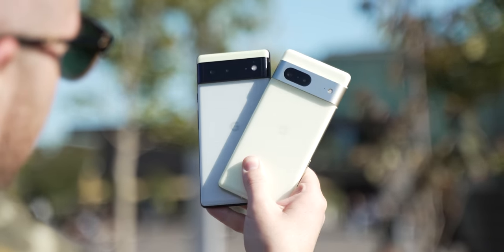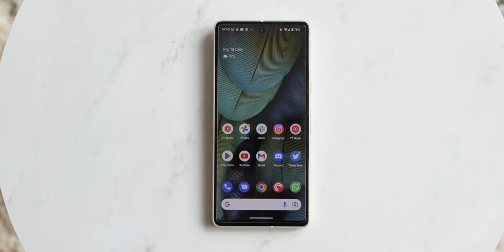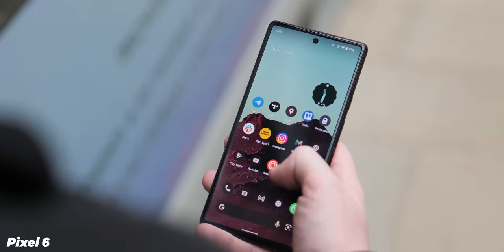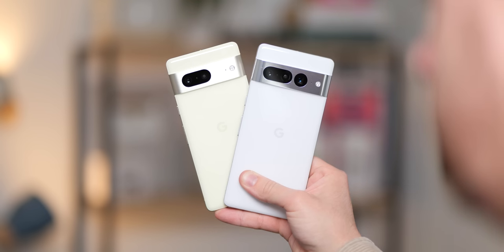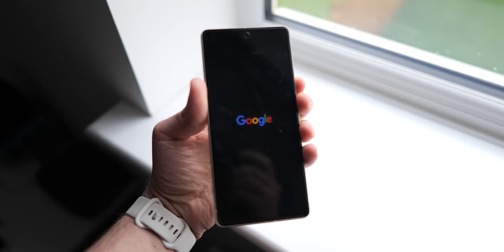Decreasing the screen from 6.4 to 6.3 inches should be negligible, but it's a meaningful difference given the smaller side rails. I do miss the matte black finish on the extremities of the chassis, which was a playful throwback to the Pixel 4 series on the Pixel 6. It's removed here, and probably for the better, as there's greater cohesion — though the brushed aluminium frame looks vastly superior to the shiny glossy metal on the Pixel 7 Pro. It also seems to hide scratches and scuffs more readily.